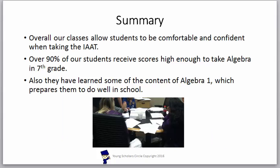In summary, overall our classes allow students to become comfortable and confident when taking the IAAT. Over 90% of our students receive scores high enough to take Algebra in the 7th grade. Also, they have learned some of the content of Algebra I which prepares them to do well in school. If you have any further questions about the IAAT, please contact us, or if you would like to enroll in one of our classes, please contact us.